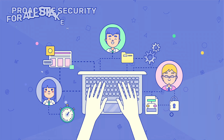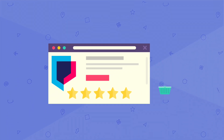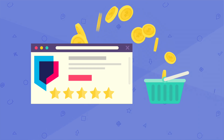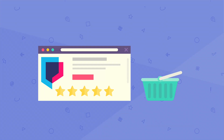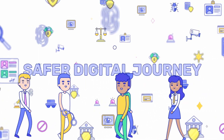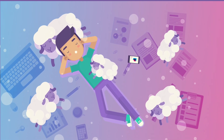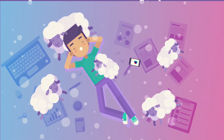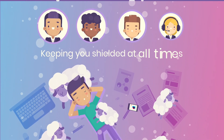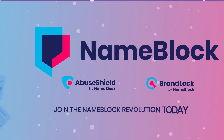It creates coherence and collaboration within the digital landscape, providing security, revenue growth, and identity protection. Let's embark on a safer, more prosperous digital journey. Protect your namespace, unlock revenue opportunities, and fortify your online presence while being shielded at all times. Join the NameBlock revolution today.